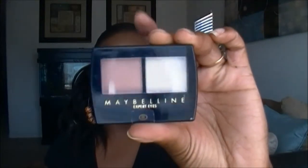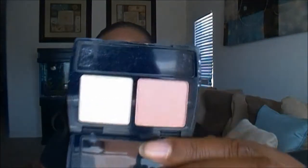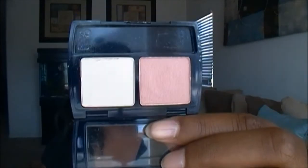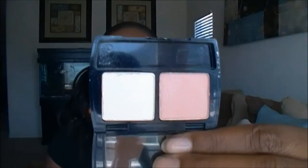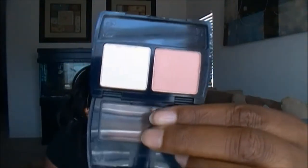This last eyeshadow is by the Expert Eyes line, also by Maybelline, and this is in the shade Island Sands. I thought these will look really good as brow bone highlights on my skin tone. I can probably pull this one off as a lid color but it's still a little light, so I definitely think both of these will work as highlights.